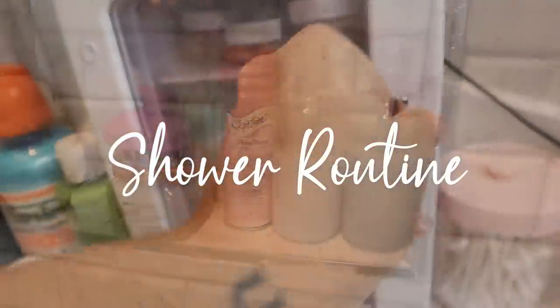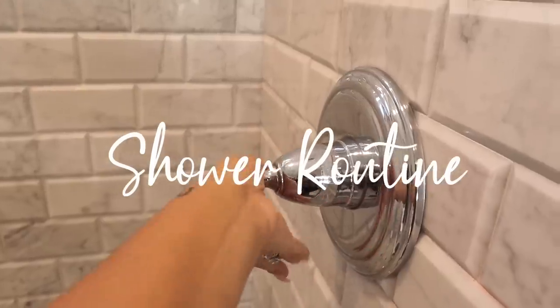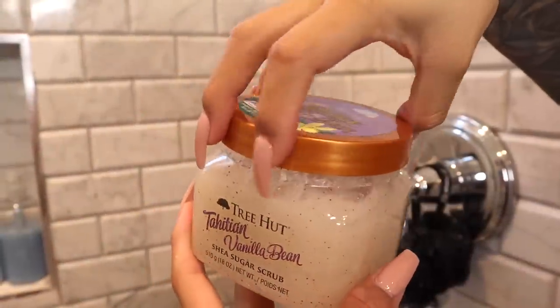Hey guys, welcome back to my channel. For today's video I will be sharing with you guys my shower routine, and I'm super excited for you guys to see this video.